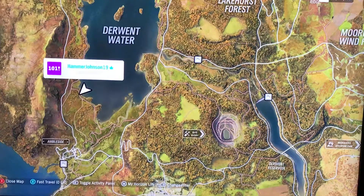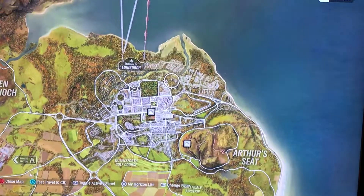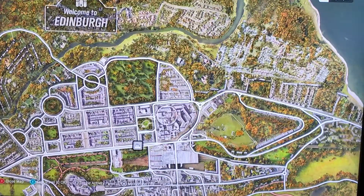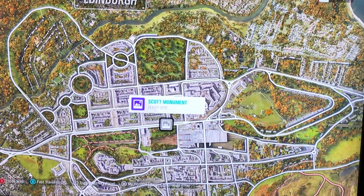Let me just get the dog out of the way. Okay, all 12 beauty spot locations. The first one is going to be in the top area called Scott Monument.